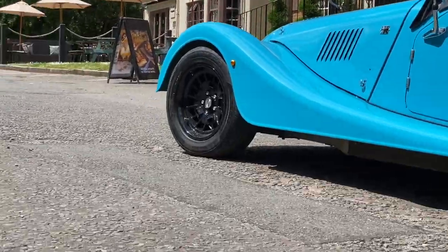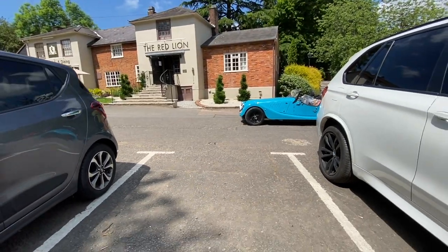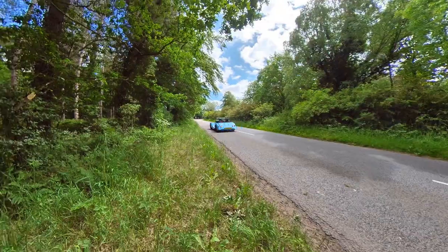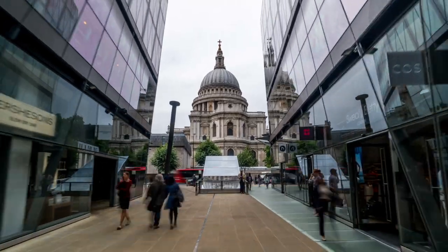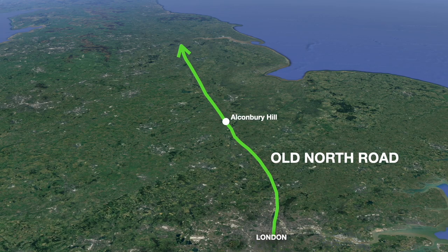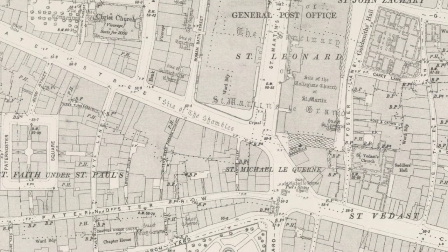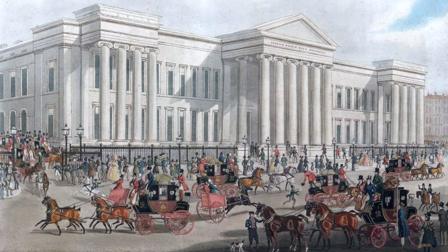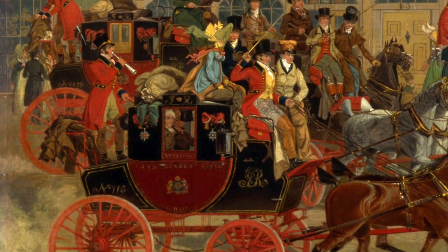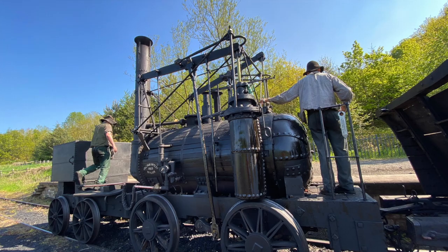Follow the route for a few hundred metres and the old A1 reappears in yet another pub car park. The old North Road followed Roman Ermine Street, starting at Bishopsgate in the City of London. But I followed the coaching era Great North Road, which for a while started at the grand but long since demolished General Post Office Building near St Paul's Cathedral. The Great North Road was hugely busy in the 17th and 18th centuries, but it died a slow death with the coming of the railways.